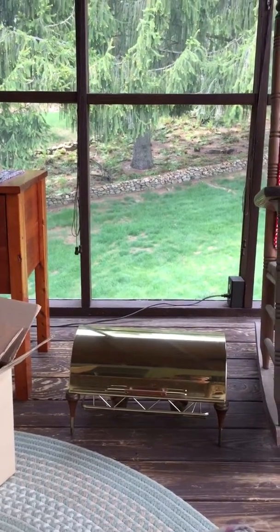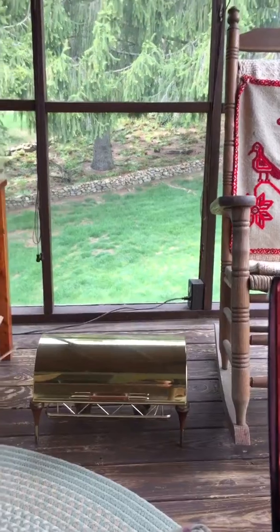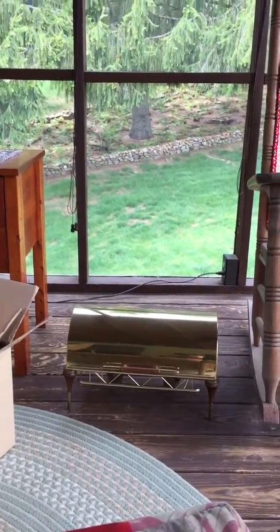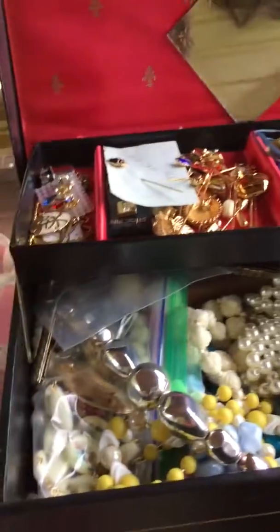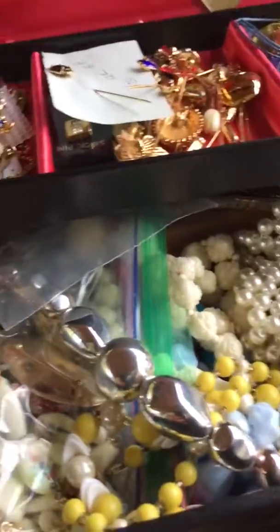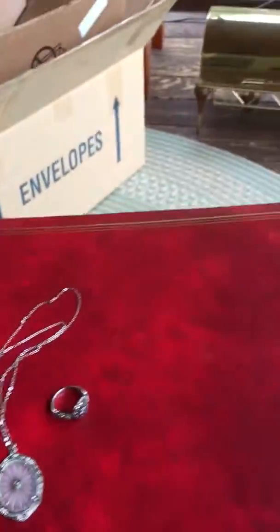I decided to make a video today and upload it the normal way instead of going live, and show you something that I have to ship today. Also, I thought, why not — let's go through this box. I forget what's in it, so we'll just go through it and see what's in it.